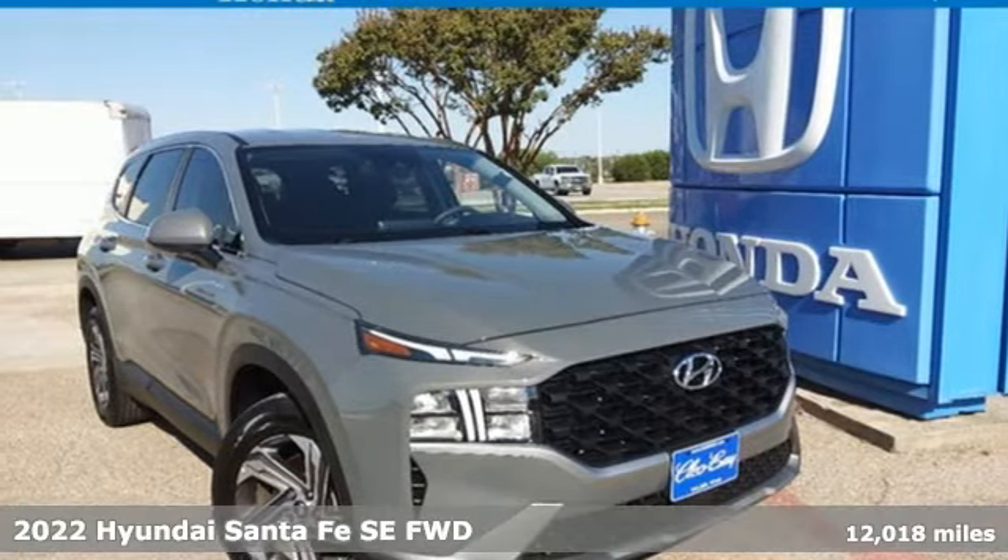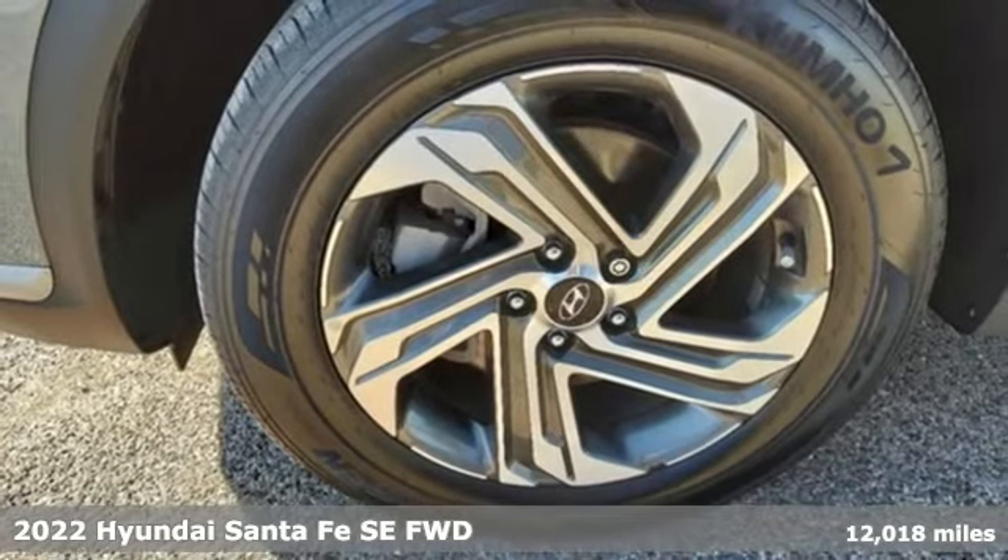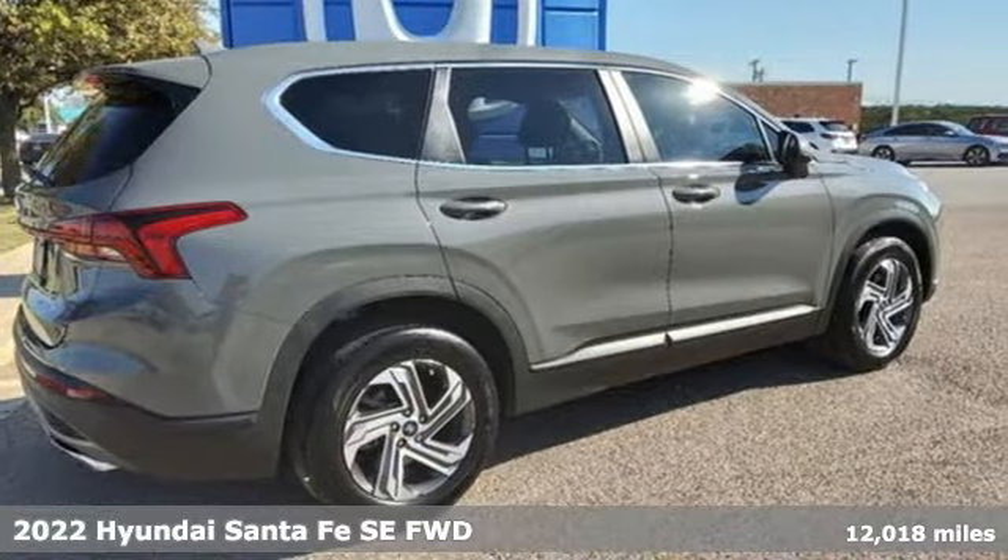It's a 2022 Hyundai Santa Fe. Challenging convention to find a better way — it's the Hyundai way. And with features like these, every drive's a pleasure.